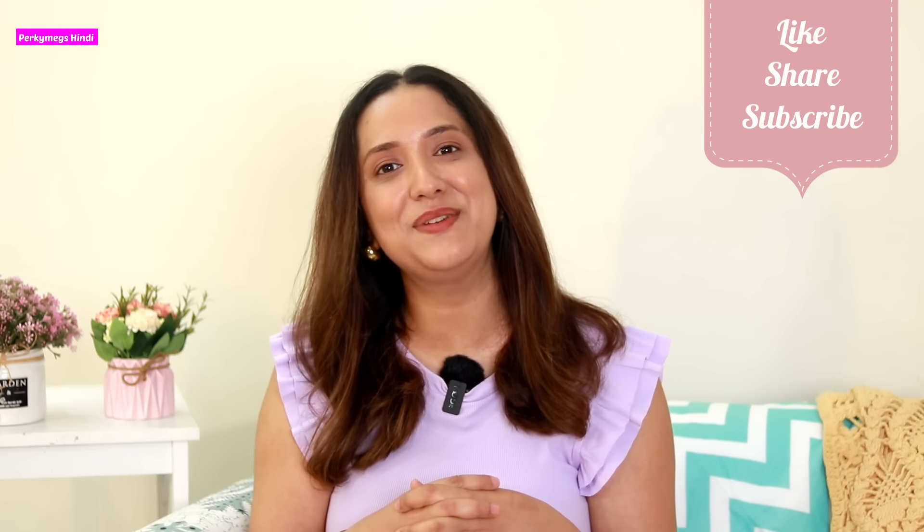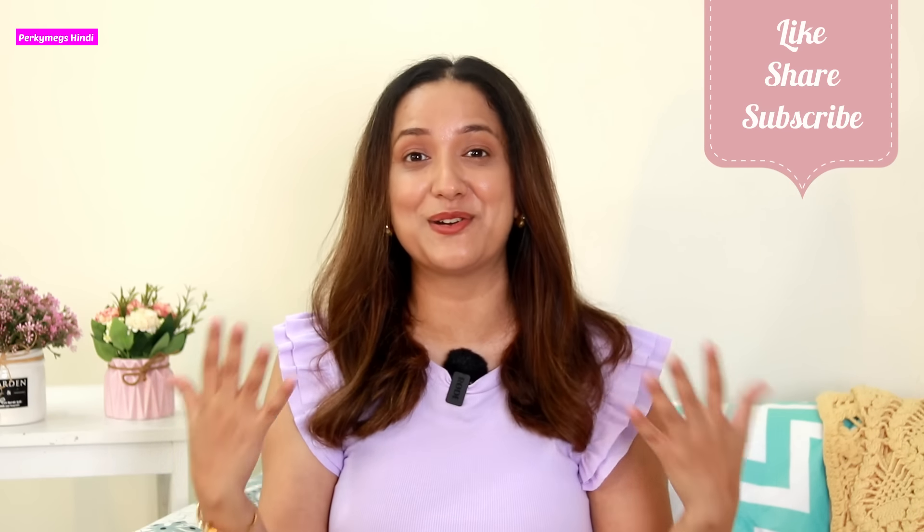So guys, this was today's video. I hope you liked it — if yes, don't forget to give this video a thumbs up. And don't forget to subscribe to my channel Porky Mix Hindi for more interesting videos. You can follow me on Instagram; my handle is Porky Mix where I post more useful videos. I'll see you in the next video. Feel beautiful, be stylish. Bye bye!